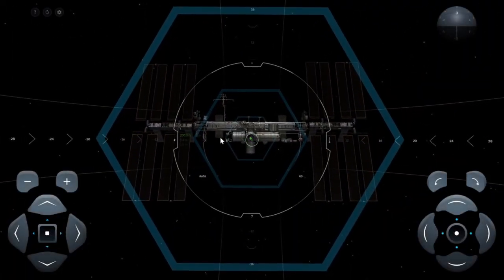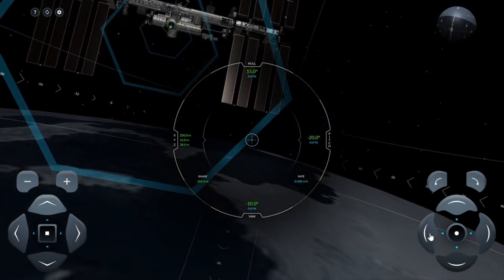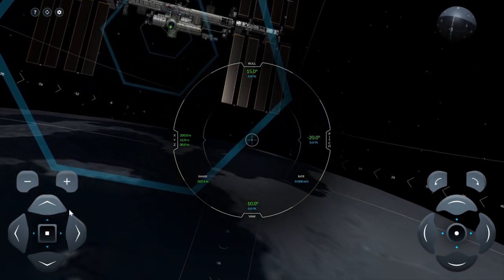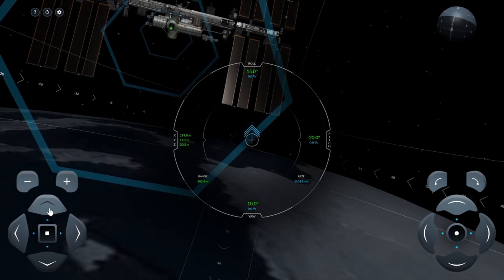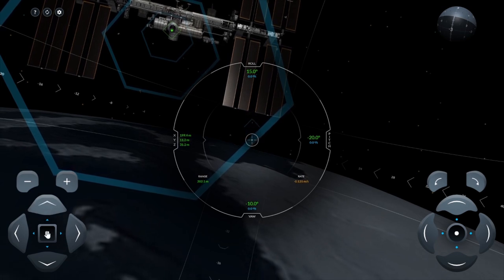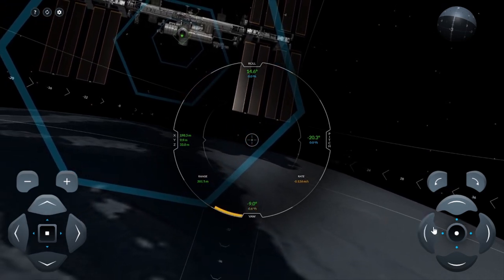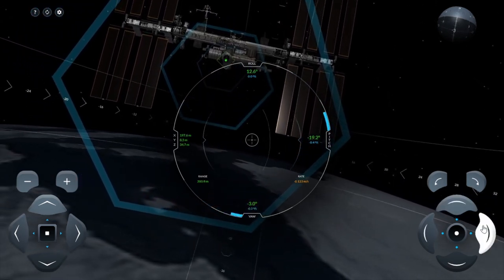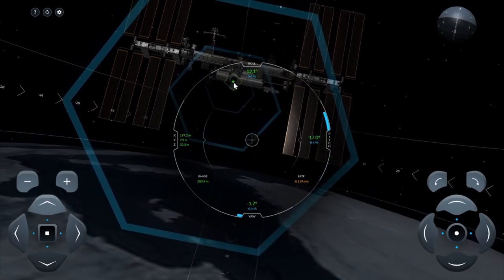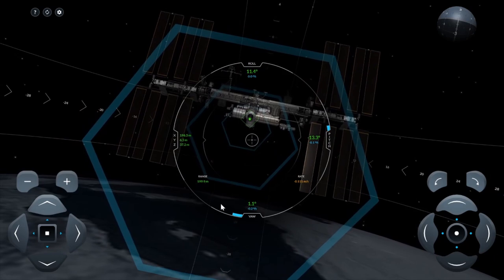There is the ISS. The interface — oh what's happening. The interface is not as advanced as I was thinking. Let's see what the buttons do. Maybe this button — oh, that's for turning. And I think we need to be there, so let's try to aim right. How do we go forward?